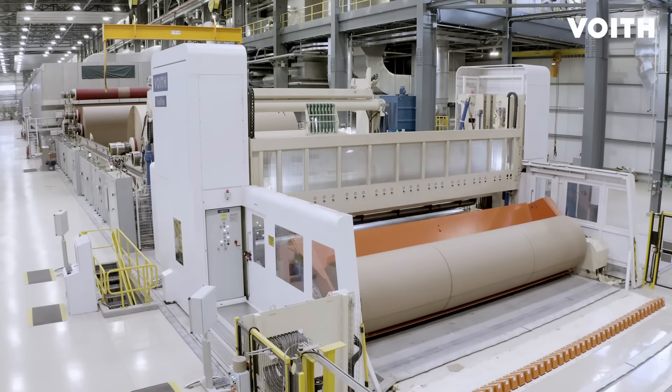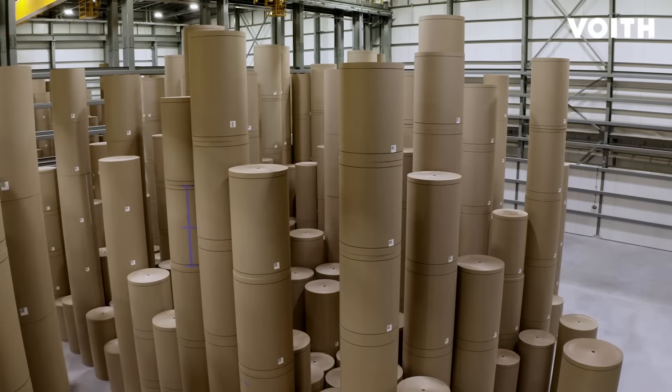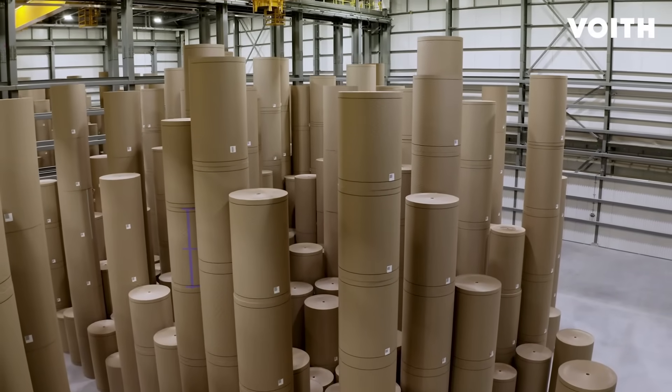With the new PM4 from Voith, we've been able to more than double our production capacity compared to our original mill. This has ensured a steady paper supply to our converting operations during the demand surge driven by the global pandemic. This additional capacity will also allow us to capitalize on future growth opportunities.